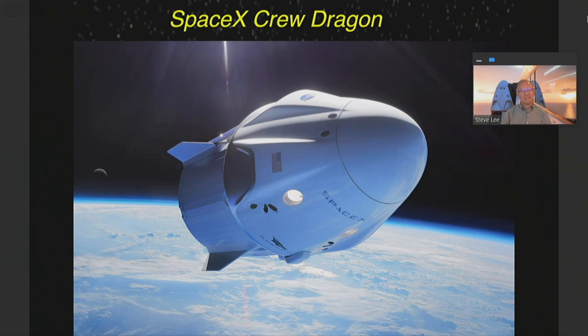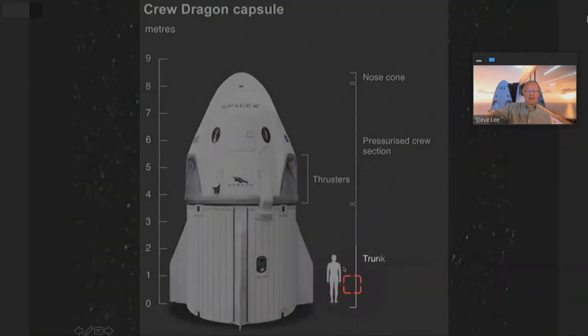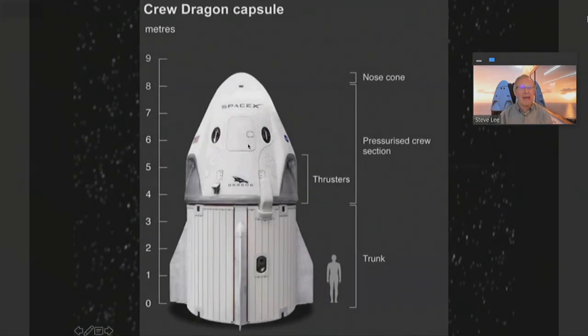This is a view of Crew Dragon in orbit — an artist's view. This gives you a little bit of an idea for how large it is. It's roughly 30 feet top to bottom. We have a person here to scale. This gumdrop-shaped capsule on top is the pressurized crew cabin. The bottom part is what's called the trunk. That has solar panels on it, provides the major propulsion while they're in orbit, provides the life support, much of the electronics, things like that.